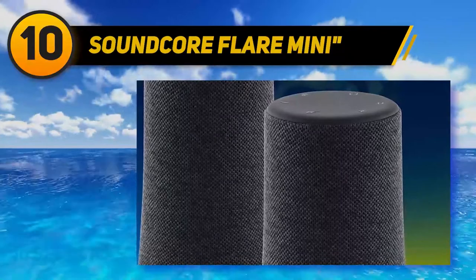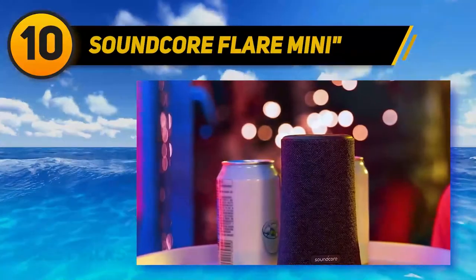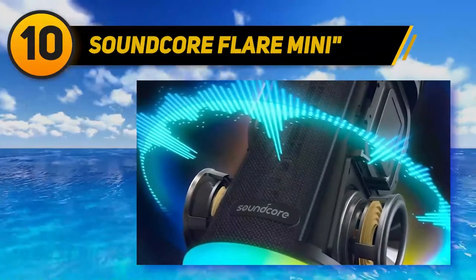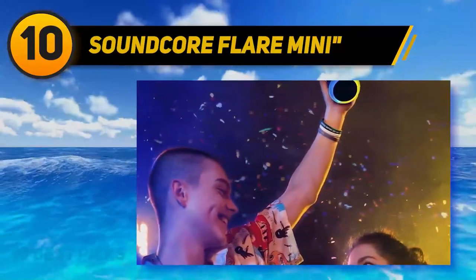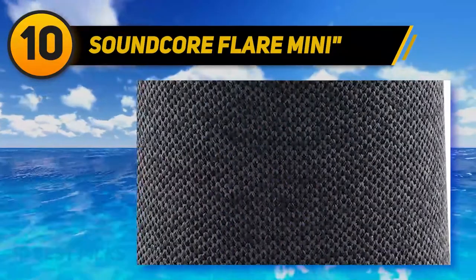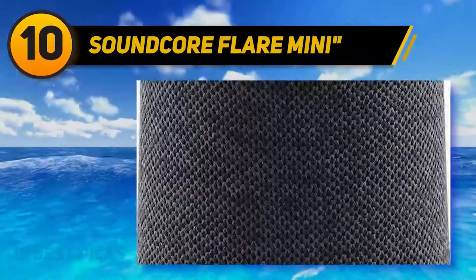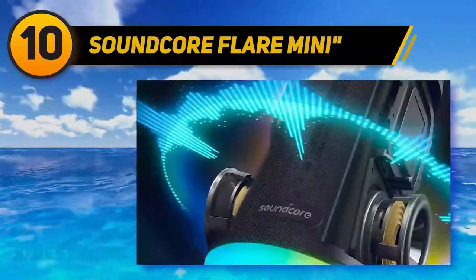The Soundcore Flare Mini has extra excellent features including an impressive 12 hours of battery life and IPX7 waterproof technology that protects against full submersion up to three feet. You will never need to stress that the speaker will cut out mid-song or that a spilled drink will be its demise. Some users have criticized the lack of control buttons on the speaker itself, requiring everything to be controlled through the app. If you're looking for an excellent budget Bluetooth speaker with advanced bass capabilities and a colorful light show, the Soundcore Flare Mini should be top of your list.